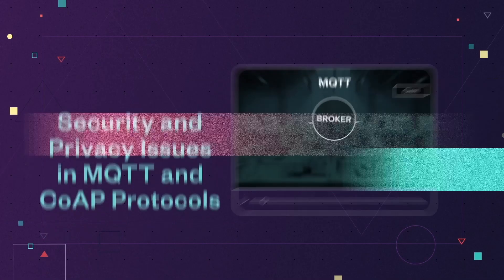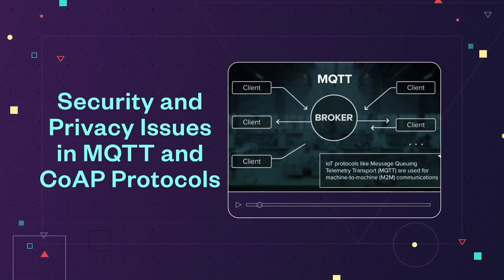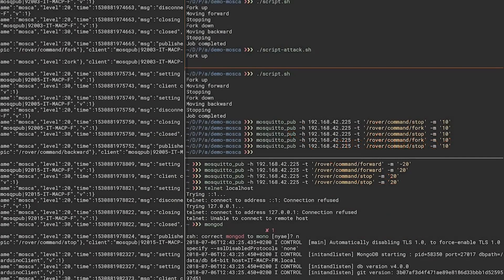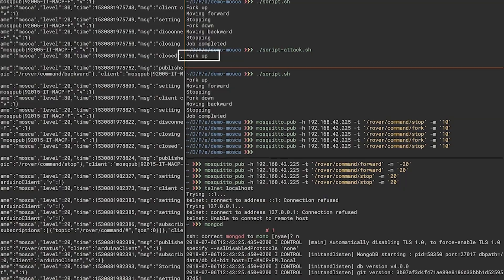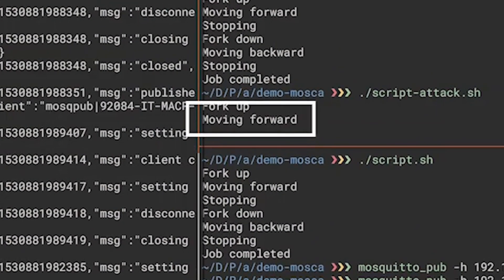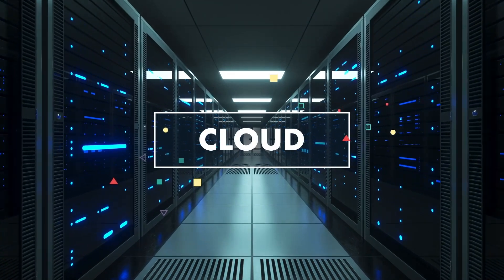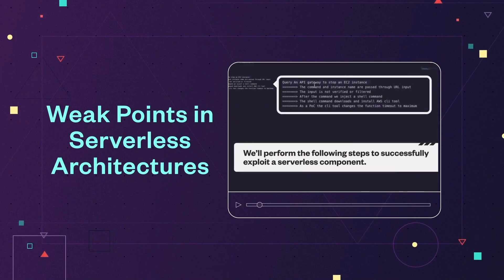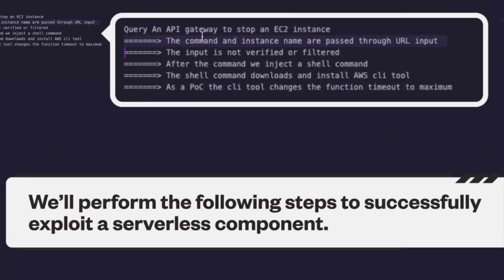Additionally, we demonstrated how the IoT protocols MQTT and CoAP are affected by design and implementation vulnerabilities that allow attackers to disrupt systems that use these protocols. For cloud security, we analyzed weak points in serverless architectures to discover possible compromise and attack scenarios in these environments.